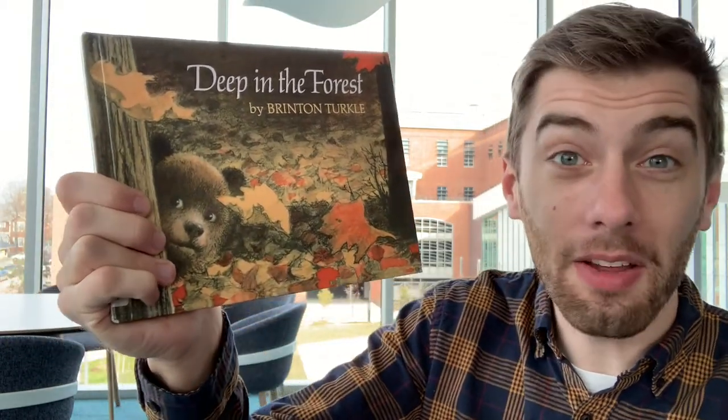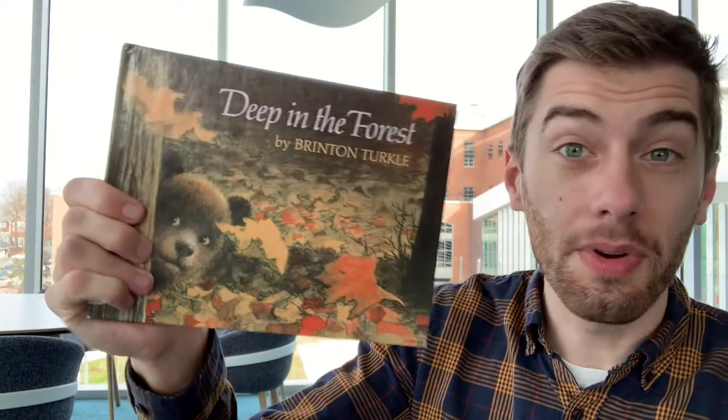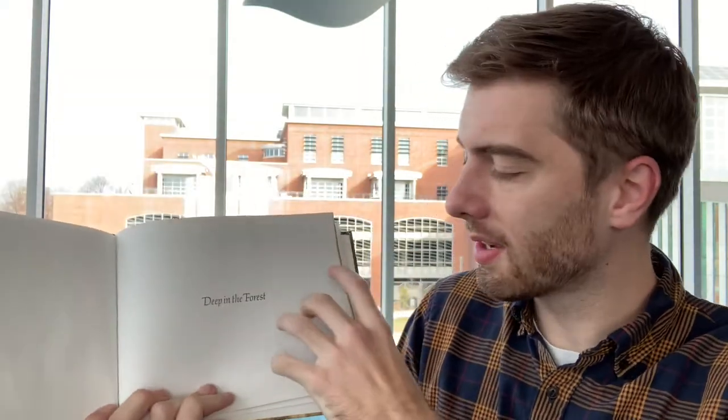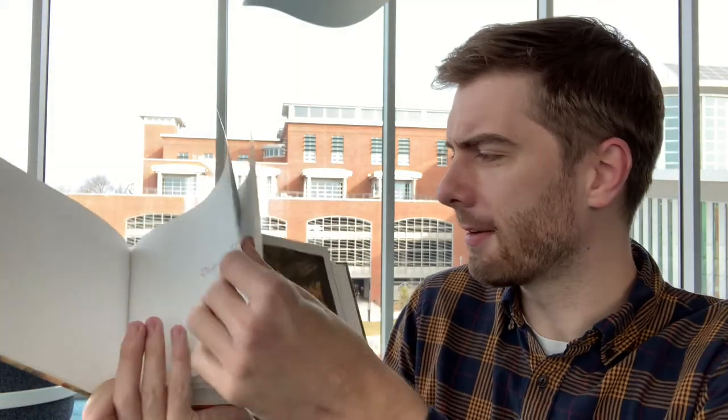Did you like seeing all of the chairs around the library? That last chair was the one at my desk that I work in. We've got time for one more chair storybook. This book is called Deep in the Forest — look, on the front there's another bear. This book is special because it doesn't have any words, so we're going to make words for this story. This book is by Brinton Turkle. Are you ready to find the chair in this book? Let's see what chair Little Bear can find.